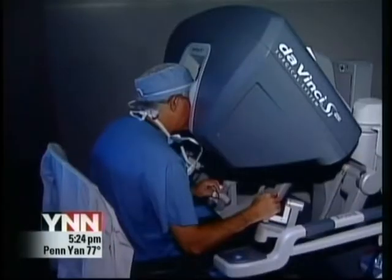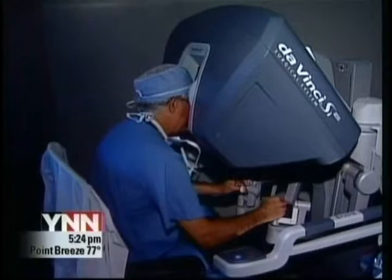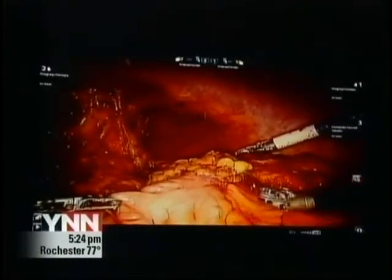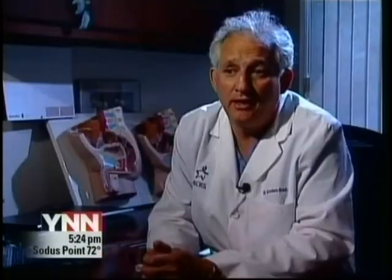It's called the Da Vinci Surgical System, a multi-million dollar machine that allowed John's doctor to identify the tumor and cut it out without actually doing the cutting himself. The instrument takes the doctor's movements and transfers them to the proper tools inside to do the cutting and the sealing of blood vessels.